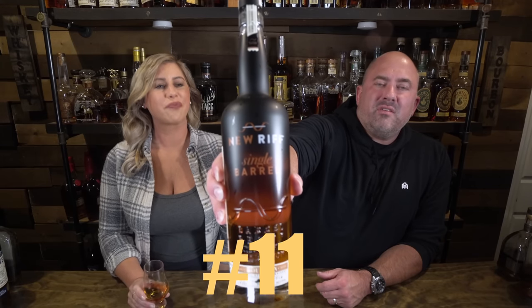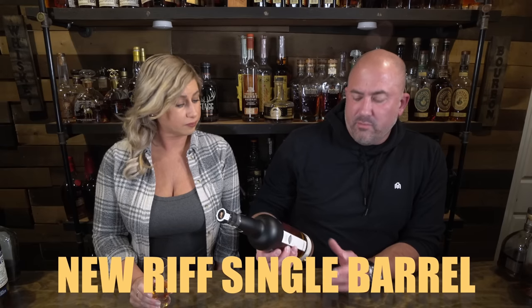Next, Jamie picked New Riff Single Barrel — this is actually a store pick from Justin's House of Bourbon, coming in at 130.2 proof. They usually run around $50 to $55 out of Kentucky. They balance well and don't feel proofy on the palate. Some of the ones we've had have really nice brown sugar notes — like the one we got in Florida was brown sugar rich and really pleasant.